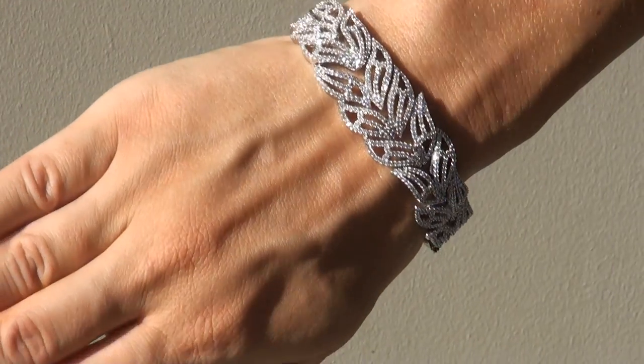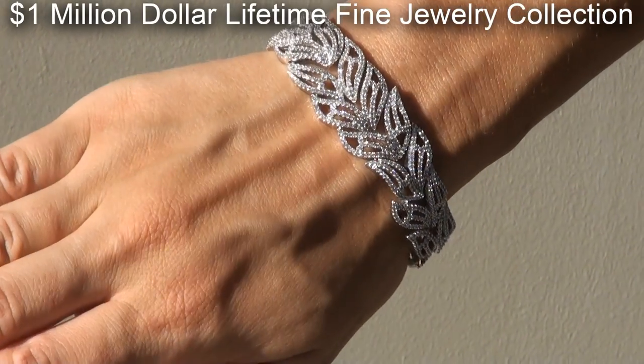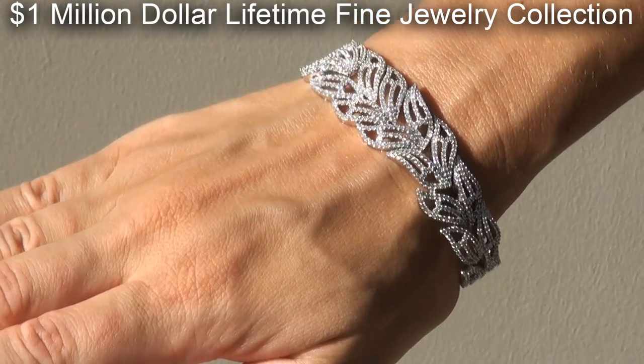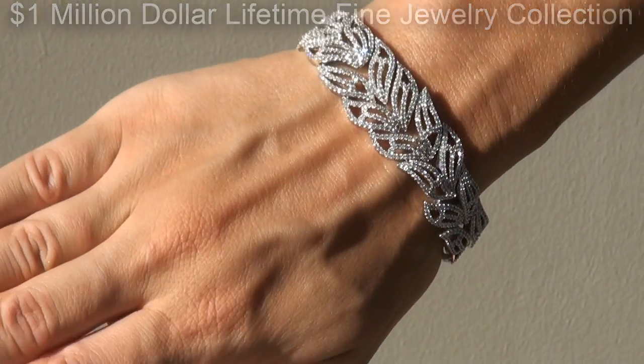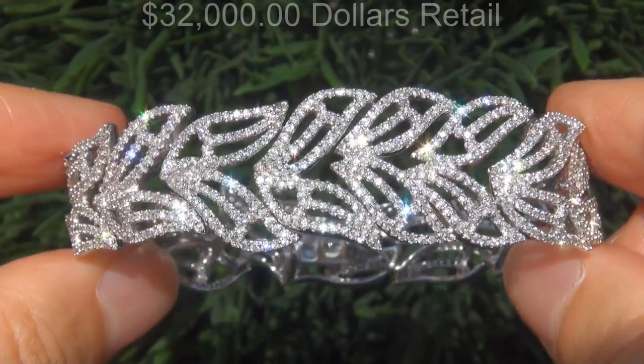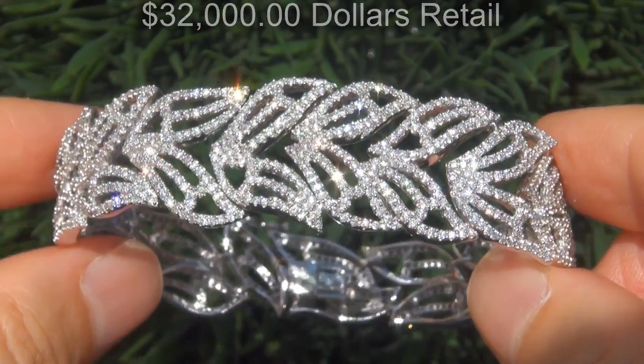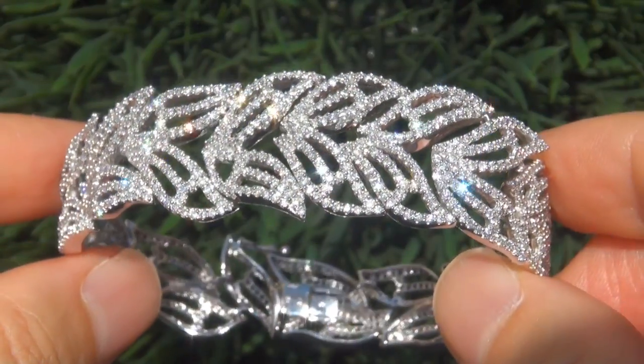This custom made bracelet comes to us from a local consignor who asked for our assistance in selling her $1 million lifetime jewelry collection due to difficult personal and financial times. Our consignor originally paid $32,000 retail and is hopeful to recover at least $25,000.